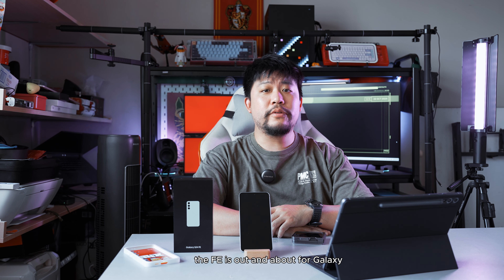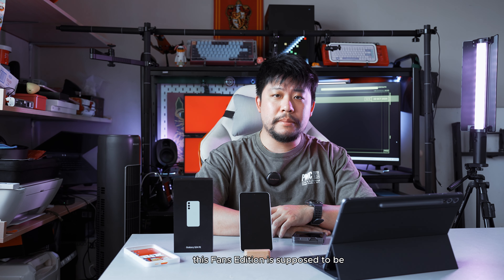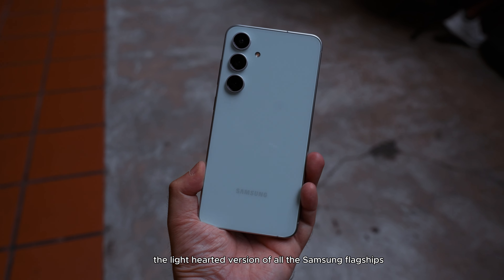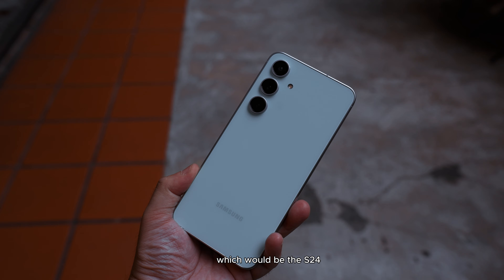The FE is out and about for Galaxy. This Fan Edition is supposed to be the light-hearted version of all the Samsung flagships we got to review this year, which would be the S24. So by extension, this is the S24 FE.